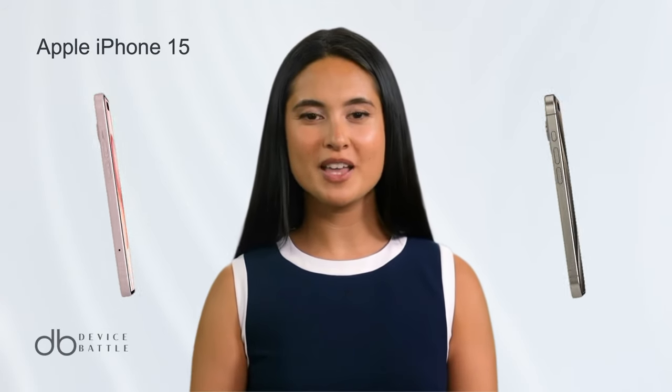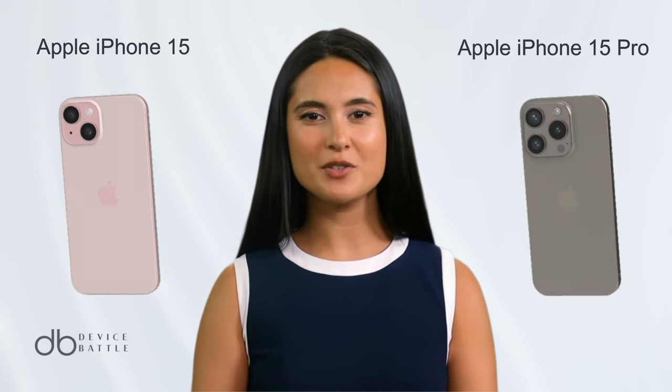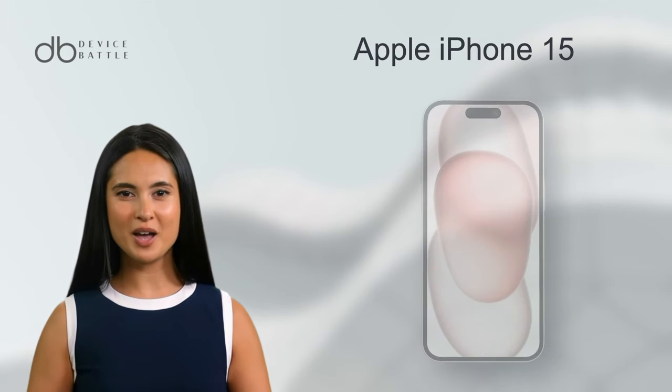Today we're comparing the Apple iPhone 15 and Apple iPhone 15 Pro. Let's start with the Apple iPhone 15.